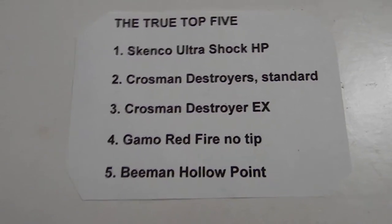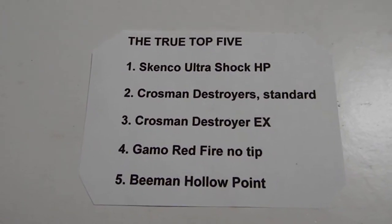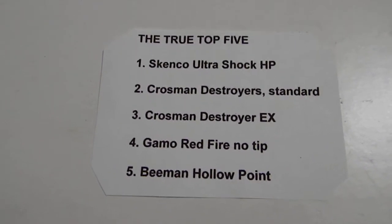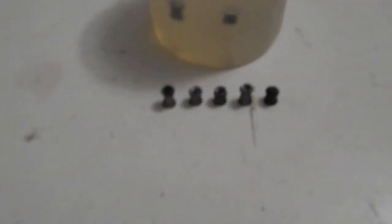Just to be known — that's a very, very difficult round to use in most Crossman guns. It works great in my P17, but for whatever reason it's really tight in my Gamo and almost impossible to load into my Crossman. So that's why I scored it lower. And those are my true top five right there.